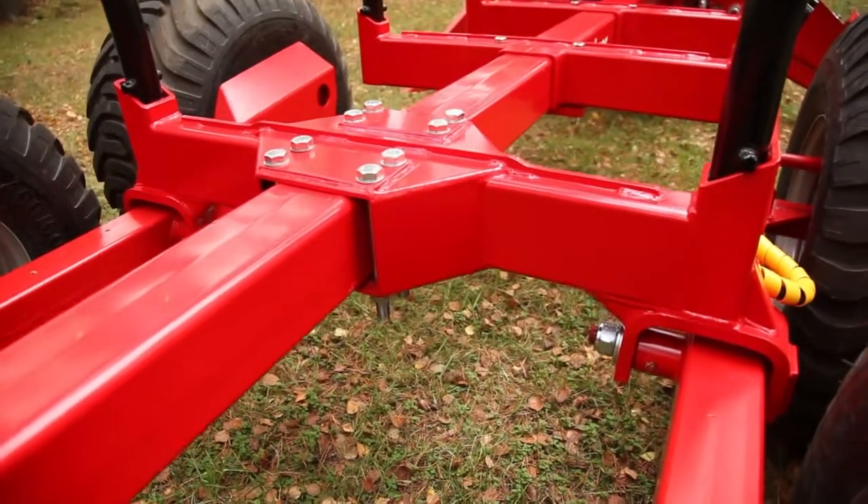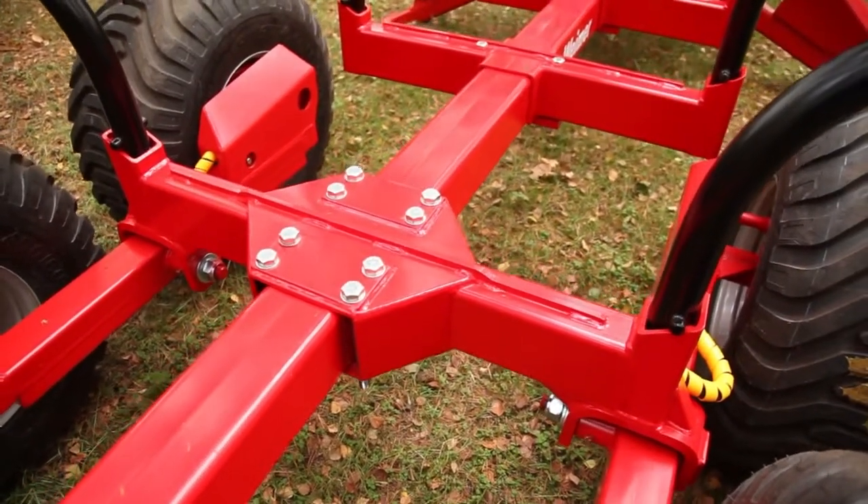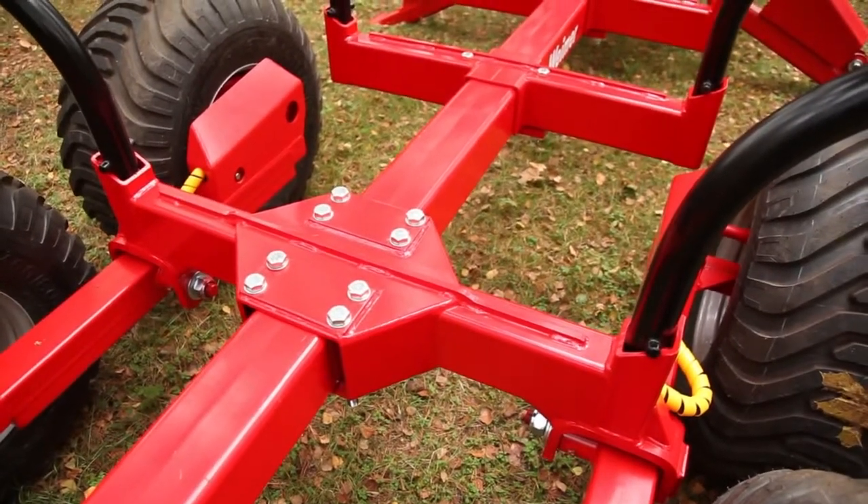Such mobile forestry equipment provides you with the work efficiency and productivity even in the most extreme conditions.